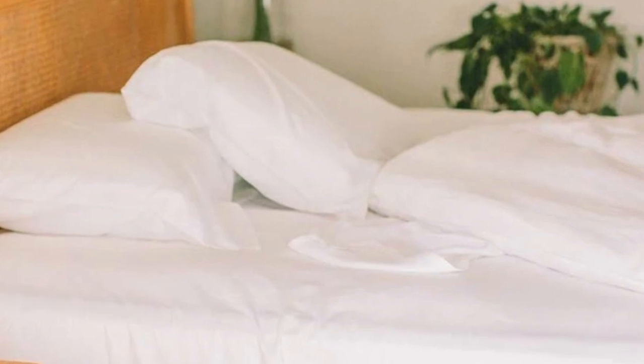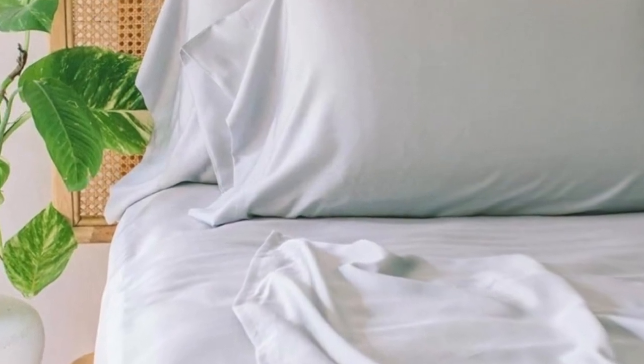Pros: These sheets are luxurious and durable from feel to appearance, making them a high-quality choice. They're machine-washable for added convenience, and they're available in five different colors.